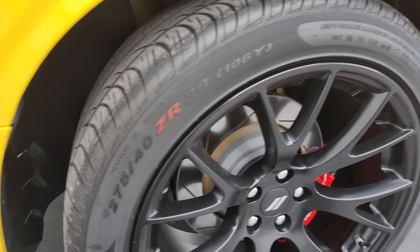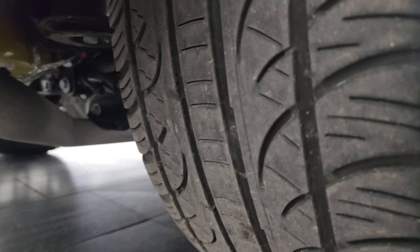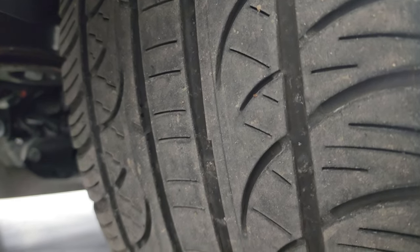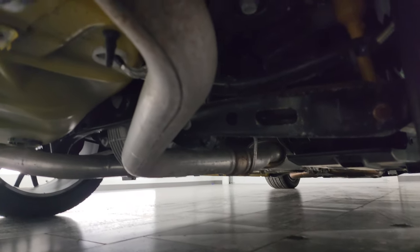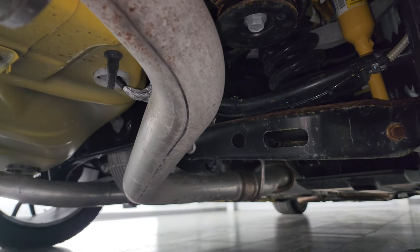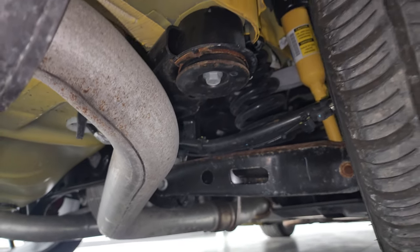The back wheel is in really nice shape. You get 275/40 ZR20s in the back, and the back tires have right around half the tread left, maybe just a little bit more. Underneath is very, very clean as well — hard to get under there with the gimbal.